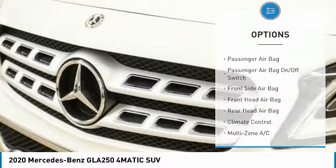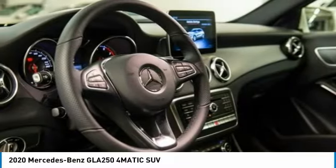Stability control, daytime running lights, engine immobilizer, privacy glass.